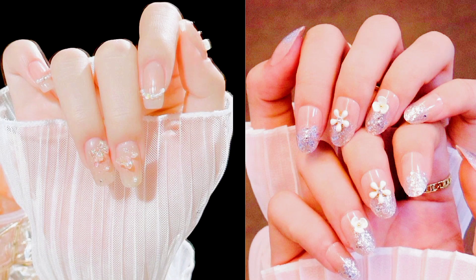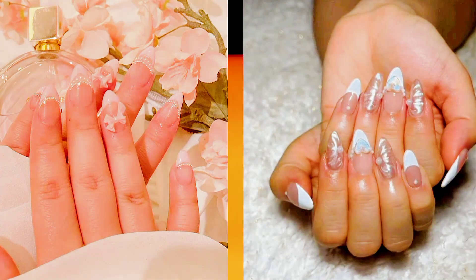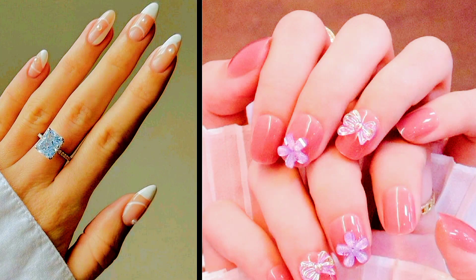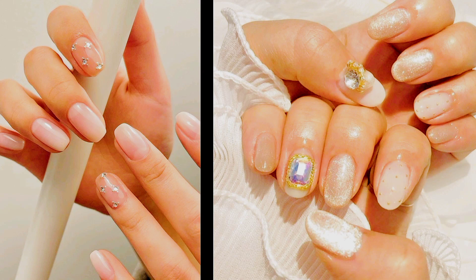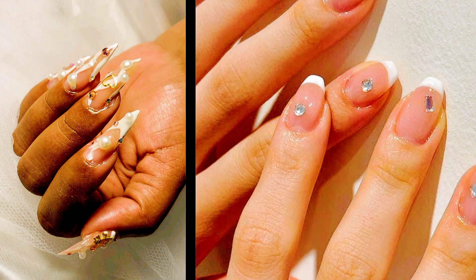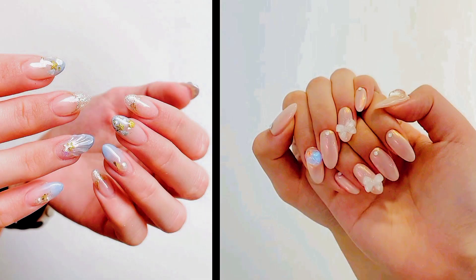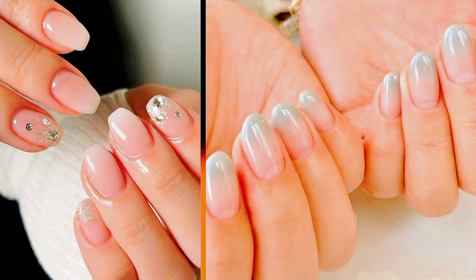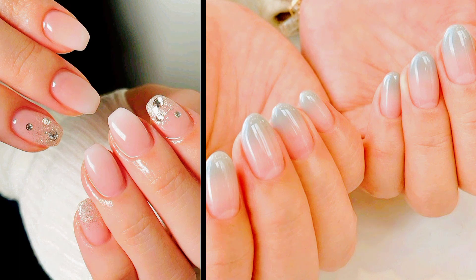Number two: pearl accents. Inspired by the timeless elegance of pearls, Korean nail artists are incorporating pearl accents into their designs in creative ways. Whether applied individually as delicate embellishments or crushed into fine powder and dusted over the nails for a subtle shimmer, pearls add a touch of luxury and femininity to any nail art. Soft iridescent hues like blush pink, ivory, and champagne are favored for a romantic aesthetic.